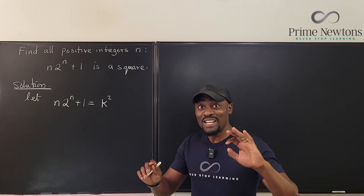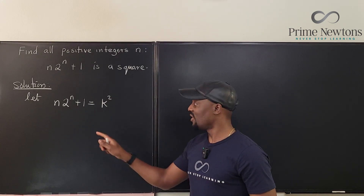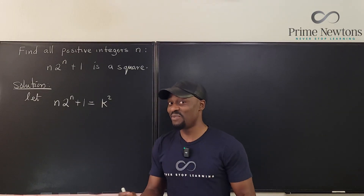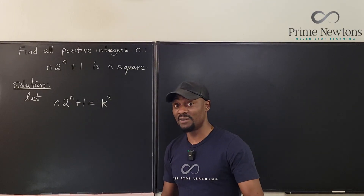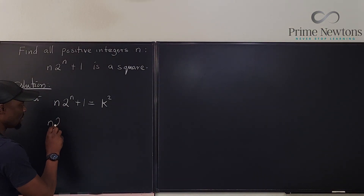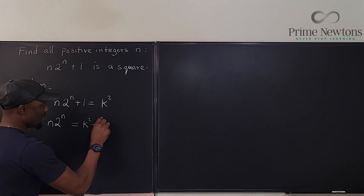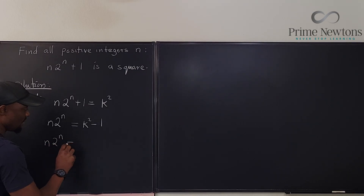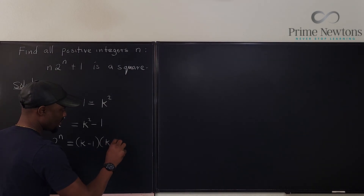Naturally looking at this, if you move this one over, you're going to end up with k squared minus 1, which gives you the difference of two squares. So n times 2 to the n will be equal to k squared minus 1, which factors as k minus 1 times k plus 1.